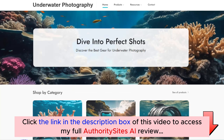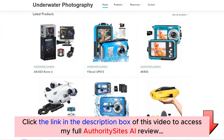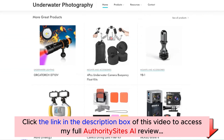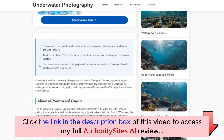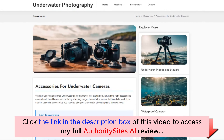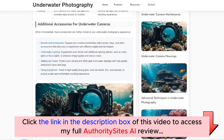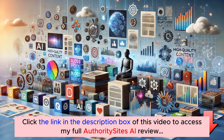Next let's check out the underwater photography site. This site focuses on helping people discover the best cameras, accessories and tips for capturing stunning underwater images. The content covers everything people need to know about this topic, and there's a resources section filled with helpful guides and how-to articles that make this site a trusted source of information. Both of these sites are built to rank well in Google thanks to the thorough, niche-focused content created entirely by AI.